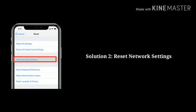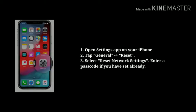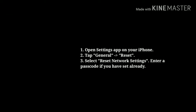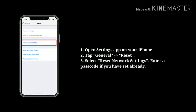Solution 2: Reset network settings. Open the Settings app on your iPhone, next tap General, now tap Reset, then select Reset Network Settings. Enter your passcode if you have one set.